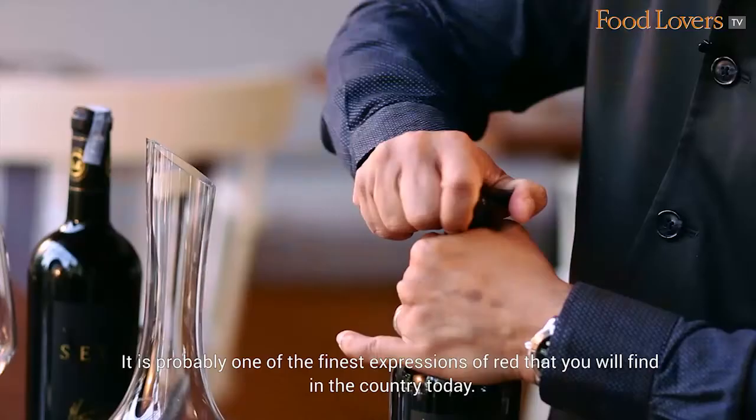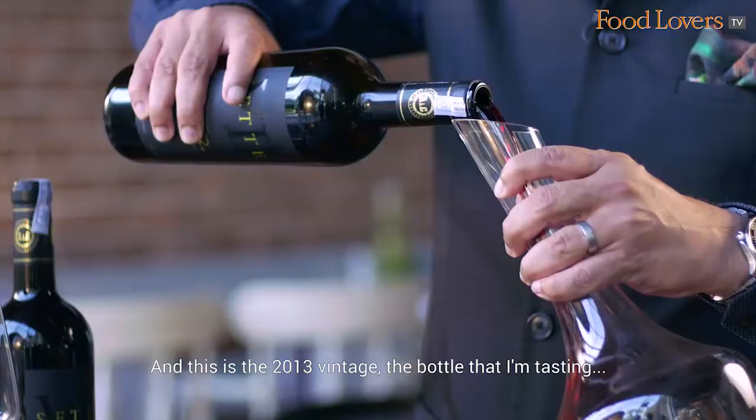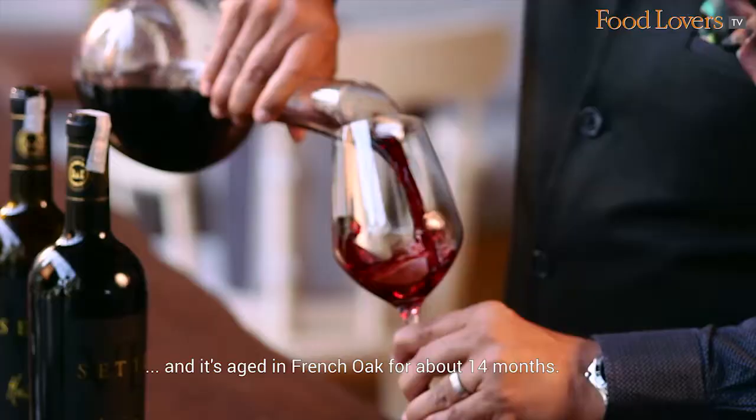It is probably one of the finest expressions of red that you will find in the country today. This is a 2013 vintage, the bottle that I'm tasting, and it's aged in French oak for about 14 months.